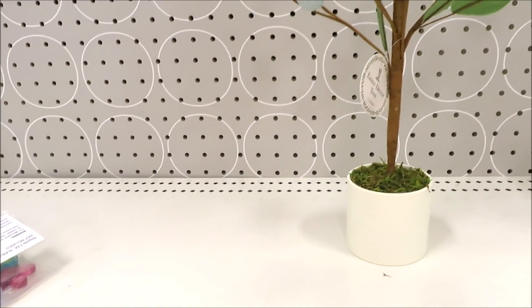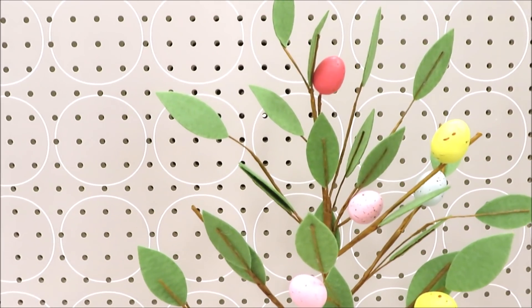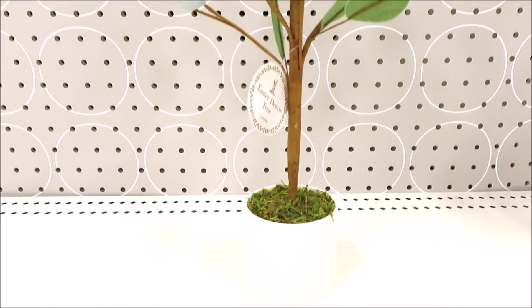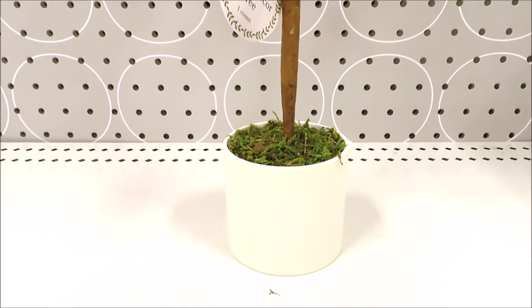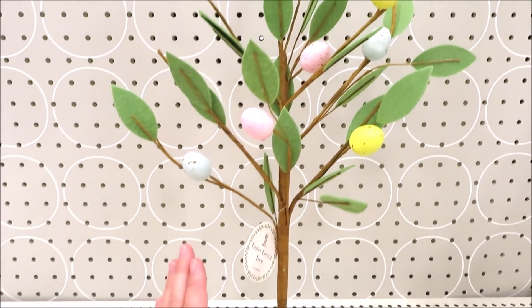They also have the Easter egg tree for $7. This one is very similar to the one last year. The only difference I'm noticing is it is $7 and the pot is quite small in a white ceramic. I'll give you guys an idea of how tall it is.